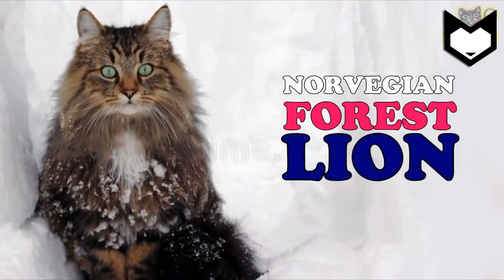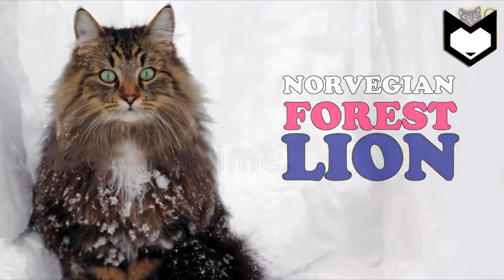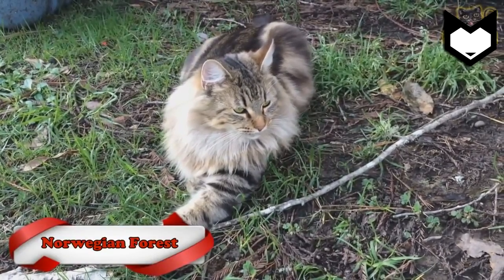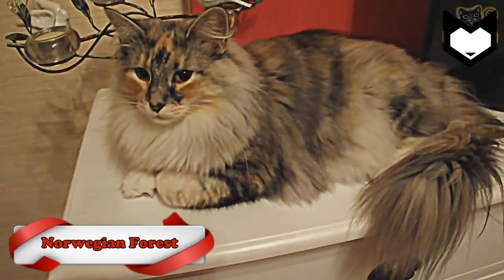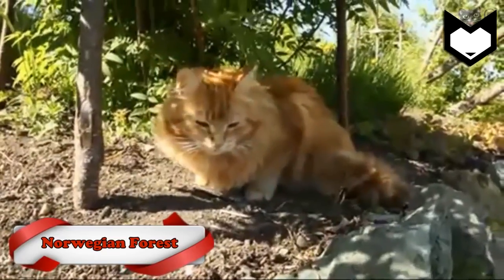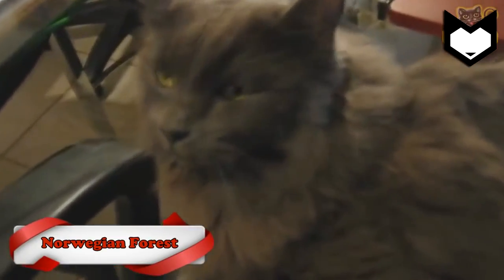Norwegian Forest Cat. The Norwegian is a huge breed with a lot of fur, that makes her appear even bigger. The Norwegian Forest Cat is a big, well-boned and well-coated cat. She is strong and resembles the jungle's tiny king.